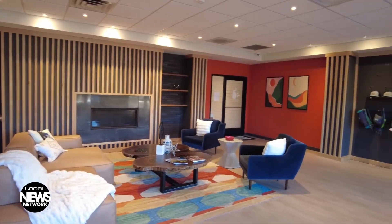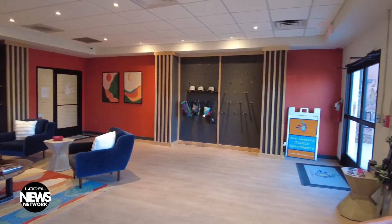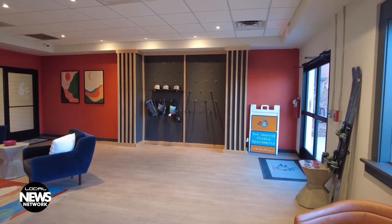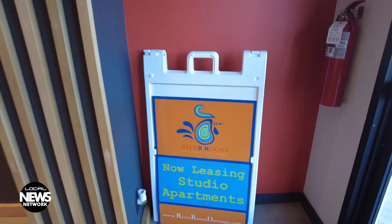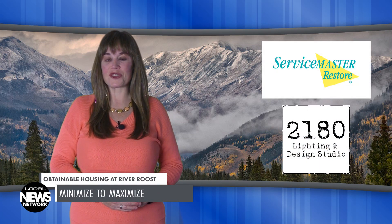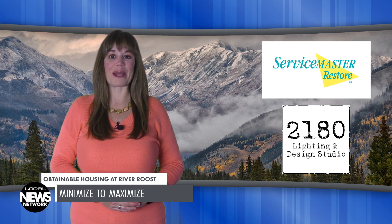Durango is known for many things. Housing is not one of those. River Roost Apartments is looking to change the game for people looking for housing that suits their lifestyle, with minimalist apartment spaces that help maximize your outdoor life. You're watching the Local News Network, brought to you by ServiceMaster Restore and 2180 Lighting and Design Studio. I'm Wendy Graham Settle.